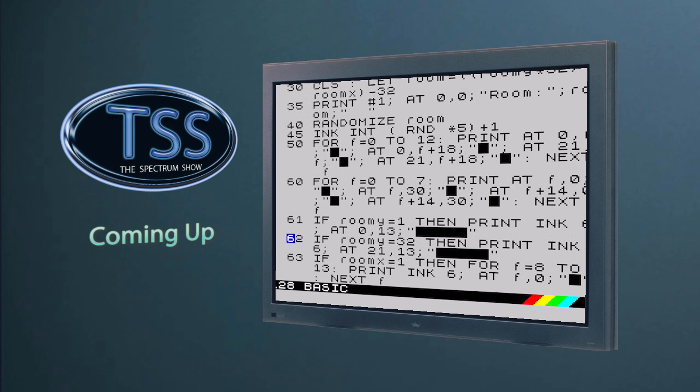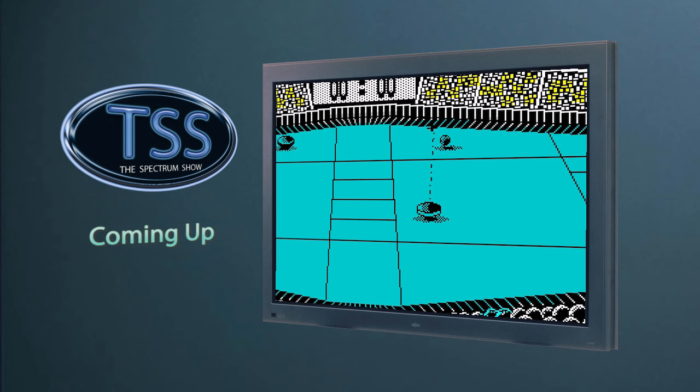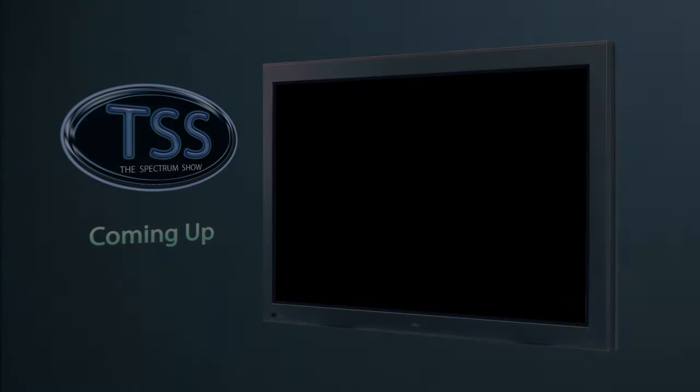We follow the development of a brand new game. Jack Neil is back with some hidden gems. And finally in the news section we look at some serious software. But first, it's the news.